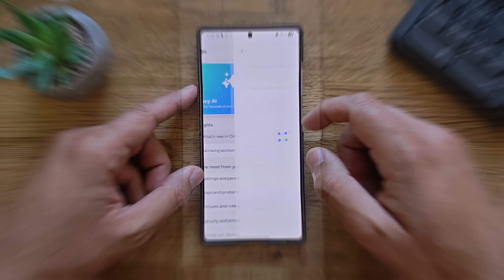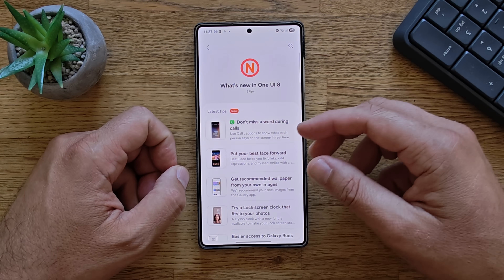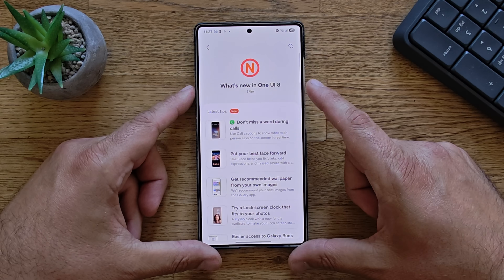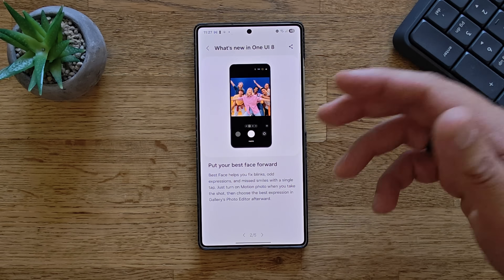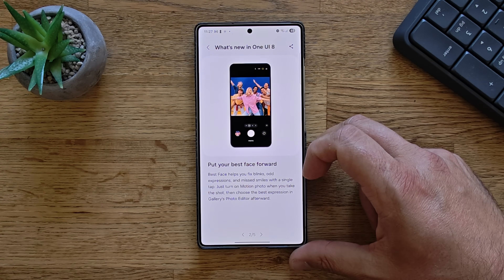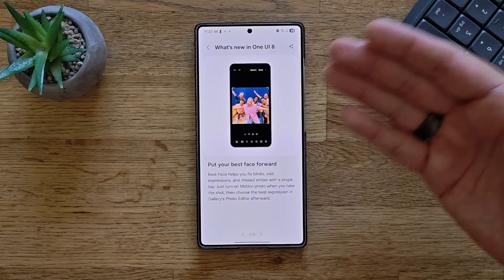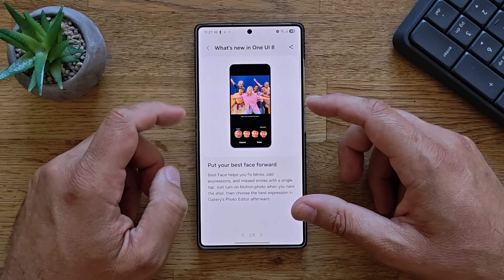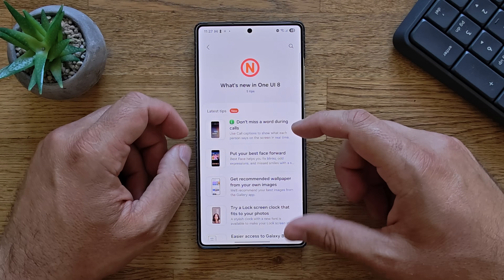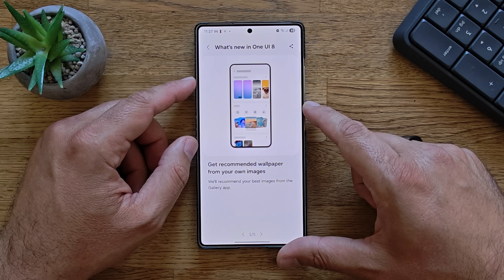What's new in One UI 8: 'Don't miss a word during calls' — this is the call caption feature. 'Put your best face forward' — I think this is cool because a similar feature was introduced on Pixel devices. Best Face lets you take multiple photos and, if your eyes are closed in one, you can select the best face to get a proper picture. Also: 'Get recommended wallpaper from your own images.'